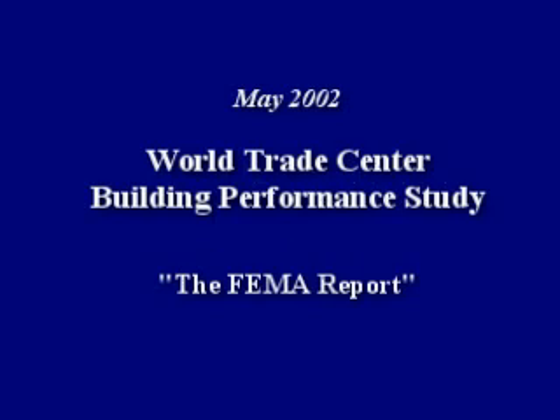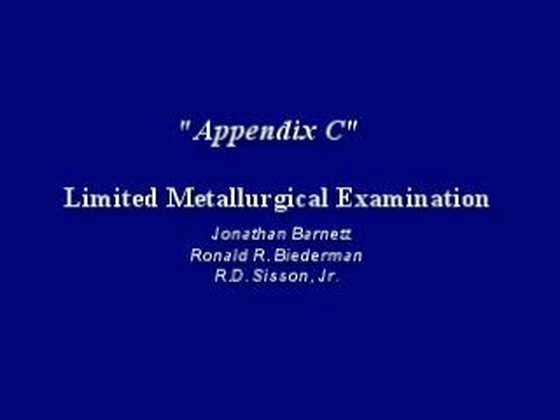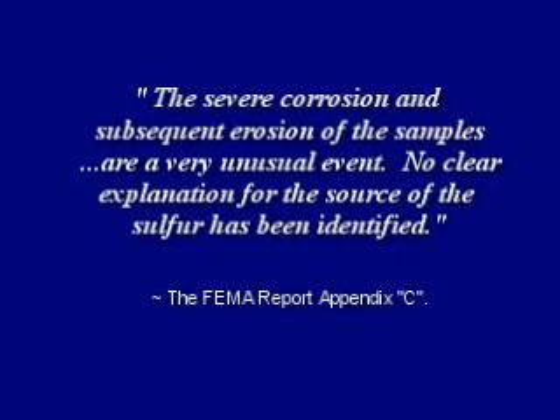FEMA conducted a preliminary building performance study in 2002, and in Appendix C of their report, they mentioned the mysterious eutectic mixture that attacked this steel. The severe corrosion and subsequent erosion of the samples are a very unusual event. No clear explanation for the source of the sulfur has been identified.